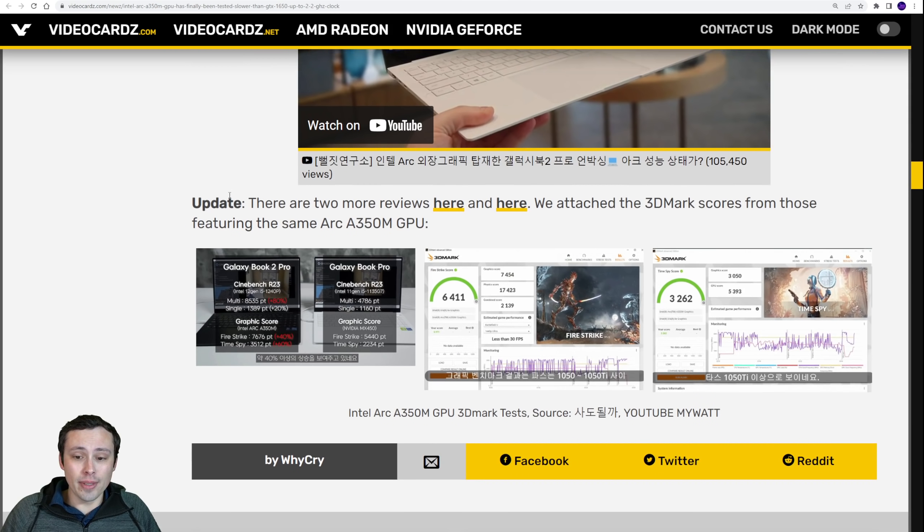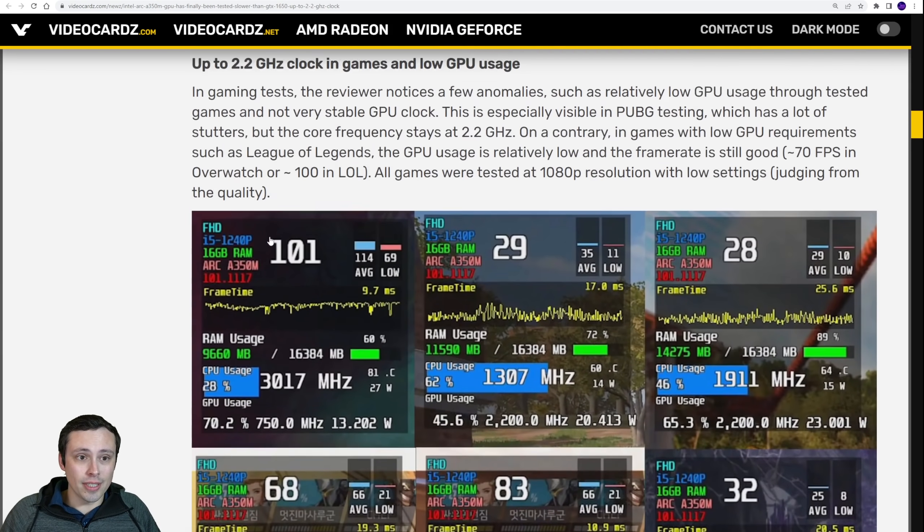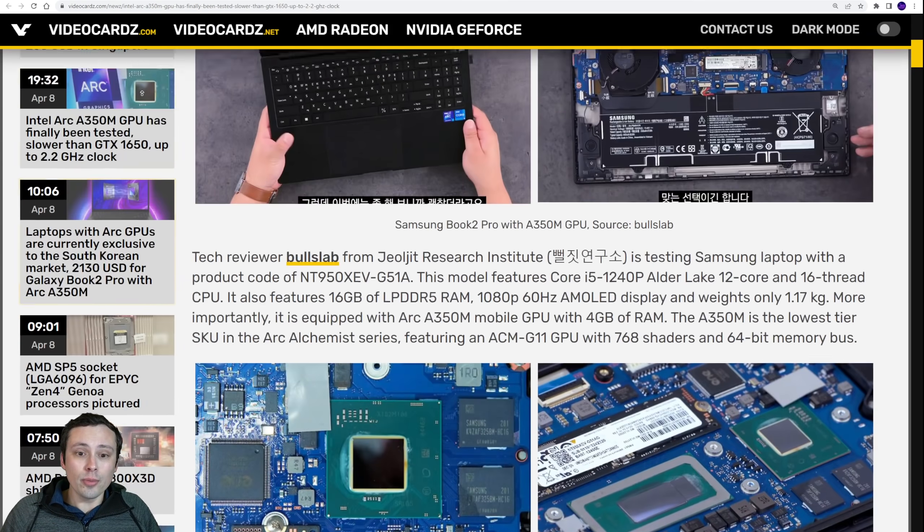There is a lot more information in these reviews, and there are some more reviews linked at the bottom. I will link this article in the description of my video so you can take a closer look.